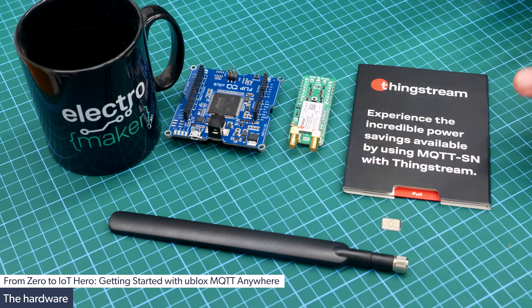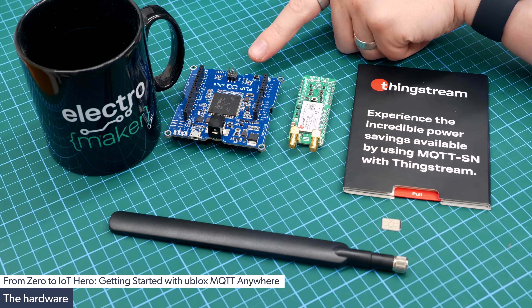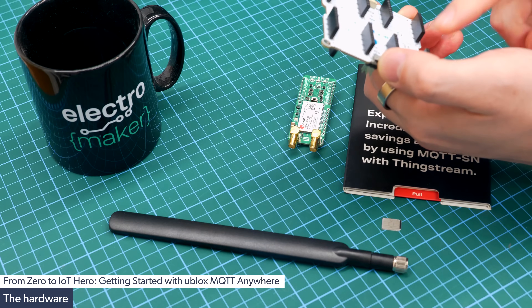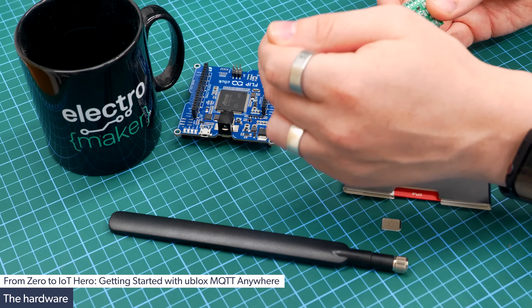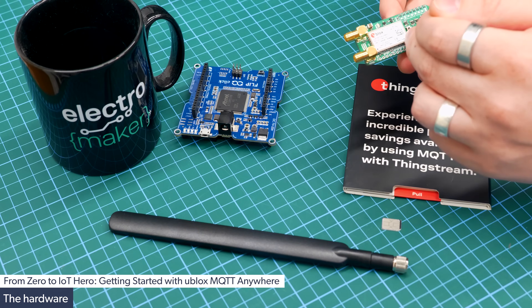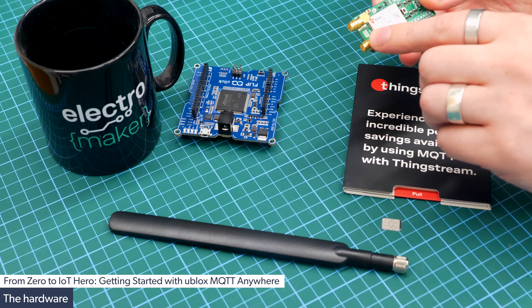Here we have all the hardware that we're going to be using in the following experiments to demonstrate the low energy capabilities of the ThingStream service. The main board is a Flip and Click, which comes from Mikro E, and this has four different slots for four different devices using the Mikro E bus. Alongside the Flip and Click, we will also be using a piece of hardware also manufactured by Mikro E, which uses the u-blox SARA R422 module.